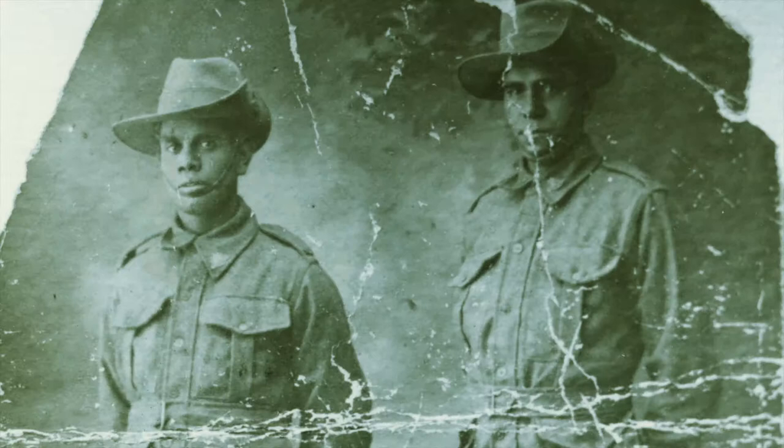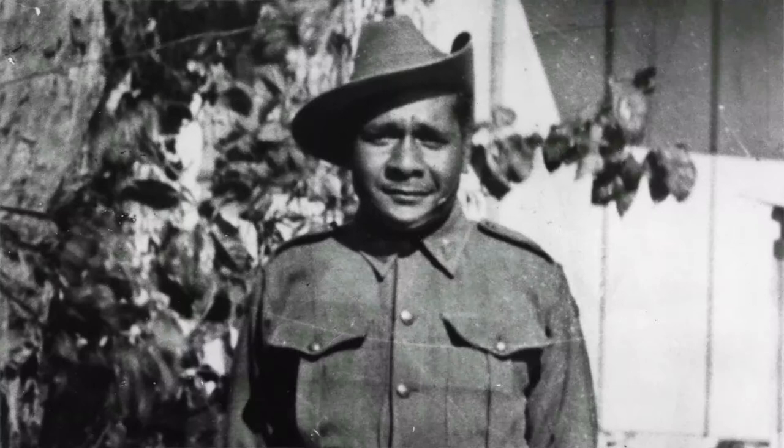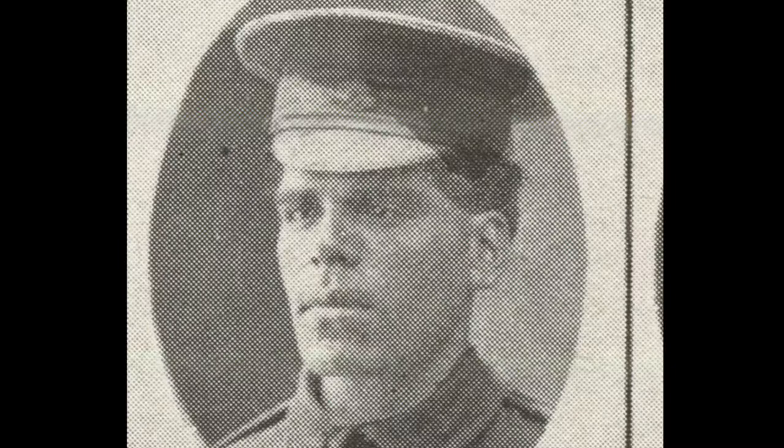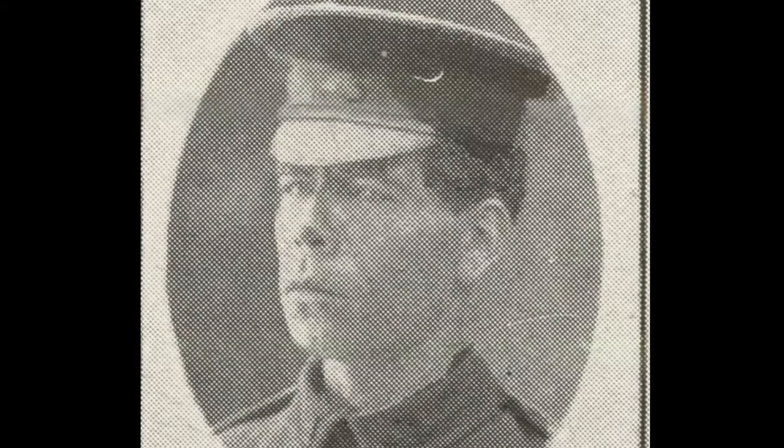Discovering stories of Indigenous service has been a really important outcome of the project. We now know there are about 285 Indigenous Queenslanders who served during World War I, and we have about 140 soldier portraits of those fellows — and in some cases it's the only portrait in existence.